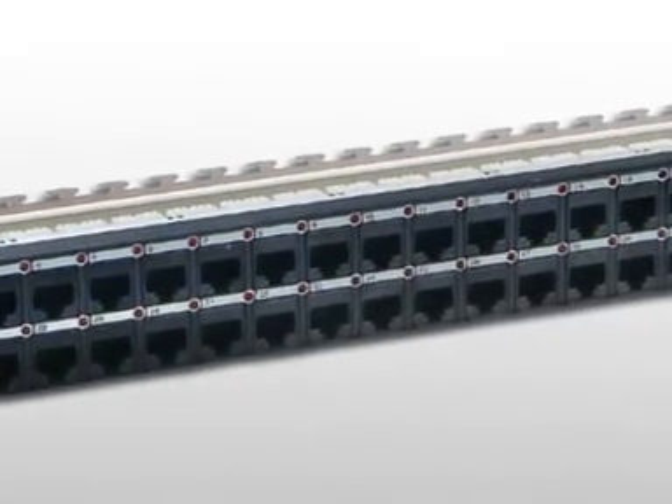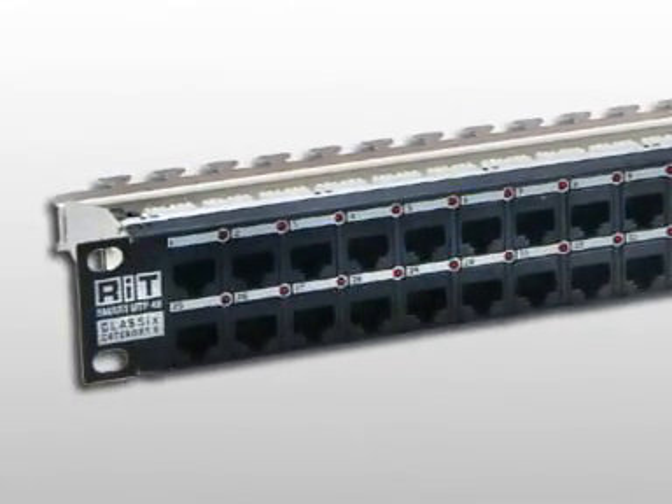To conserve real estate in today's complex communication rooms, we provide ultra-high-density panels which present 48 ports in one U. All RIT structured cabling solutions are offered in both UTP and STP, and of course can be managed by PatchView, the IPLMS, to improve control of your network connectivity.